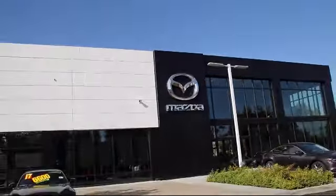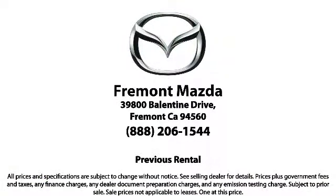Every certified Mazda comes with a 12-month, 12,000-mile certified warranty, plus free towing for the first year, and a 7-year, 100,000-mile powertrain warranty.